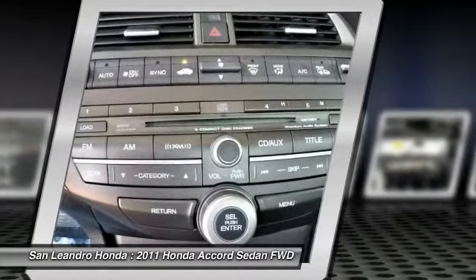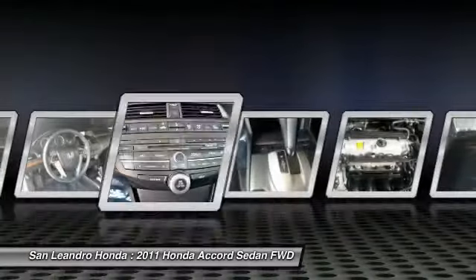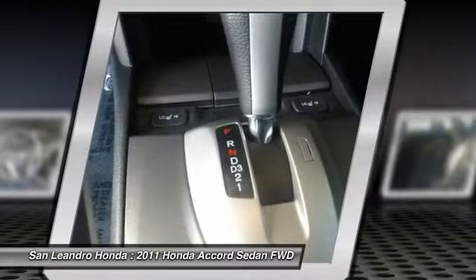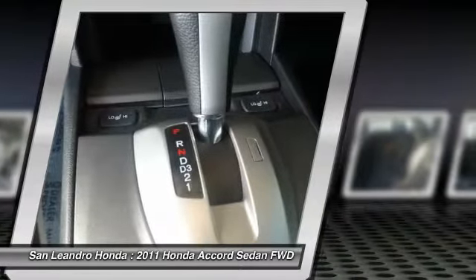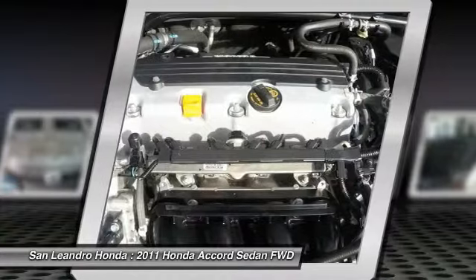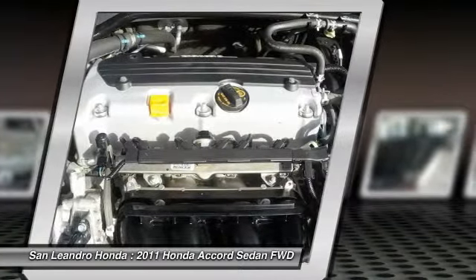Used Honda Accord XL — if this vehicle is a certified Honda, every certified used Honda vehicle at San Leandro Honda is a product of innovative engineering and quality manufacturing. Only well-maintained Honda models that are less than 6 years old and have a maximum of 80,000 miles are eligible for certification. The certification process includes a thorough 182-point mechanical and appearance inspection.